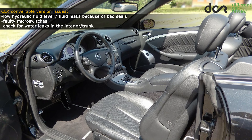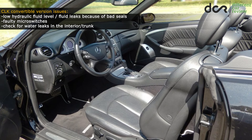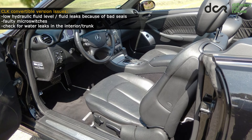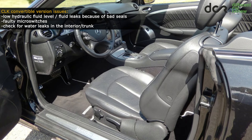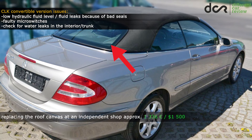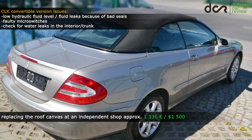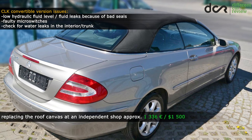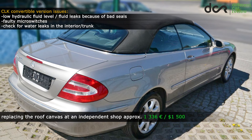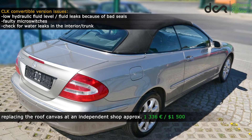Check for water leaks in the interior, because as the roof canvas gets older, the layers under it can slowly let water inside. The rear window can also come loose and let water in. Replacing the canvas is not cheap, but you should expect this kind of expense if you are buying an older convertible car.